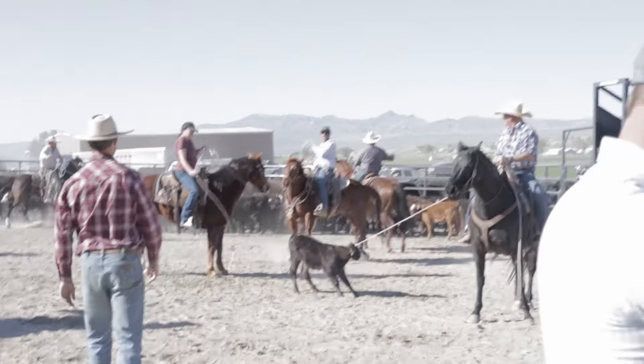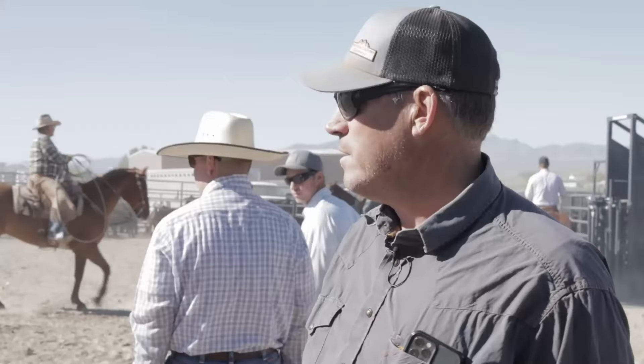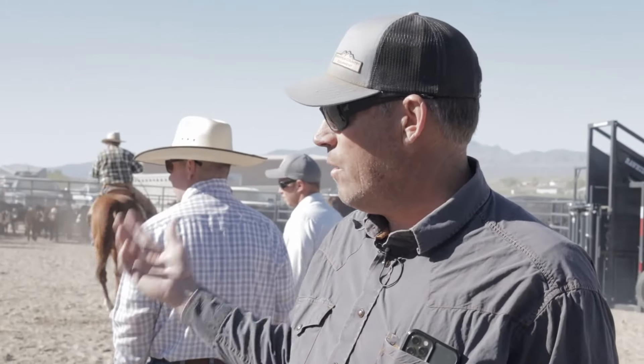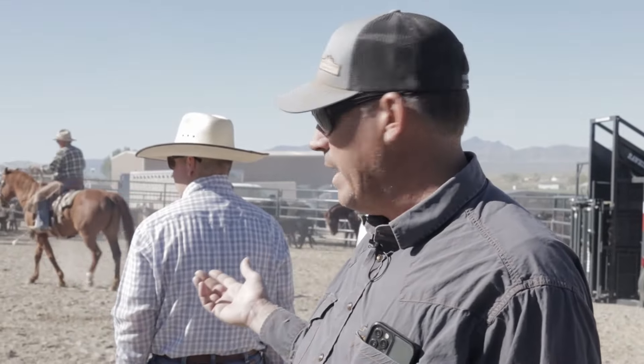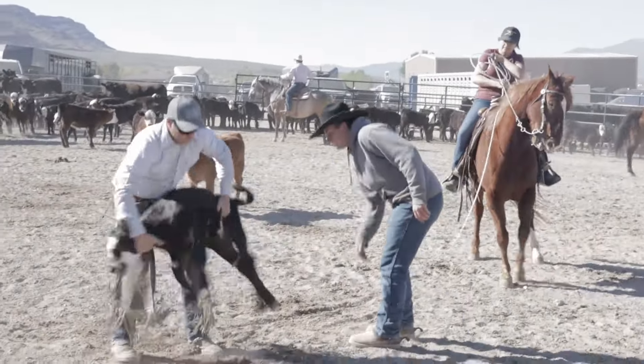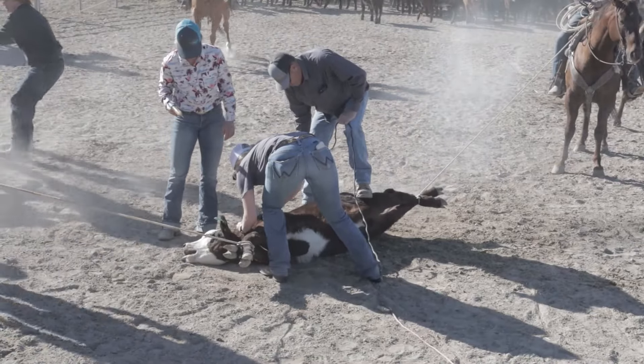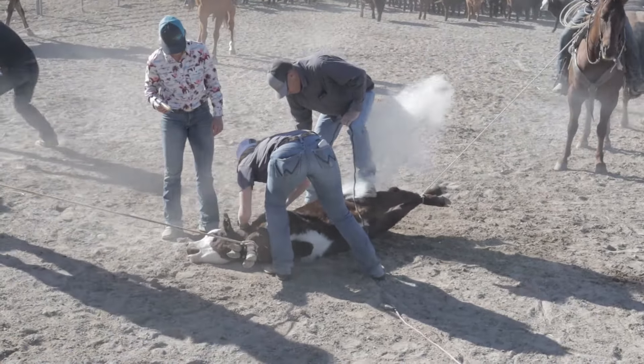You see these guys on horses with ropes branding these calves. It's kind of the old west style where we put a rope on the head and then somebody heels them and stretches them out. Ideally that's a safe way to handle these calves, both for the people and for the cattle.